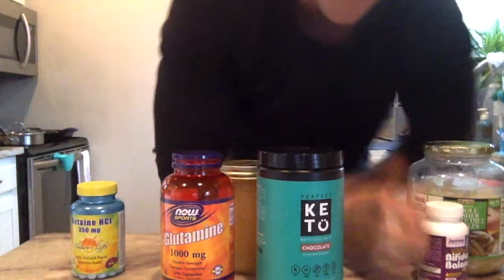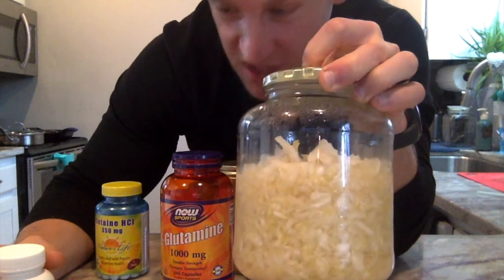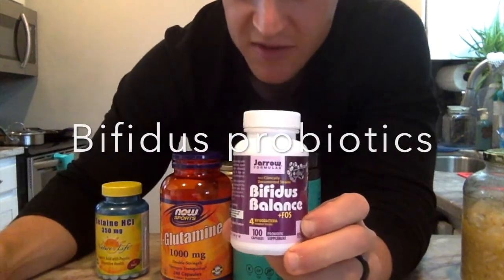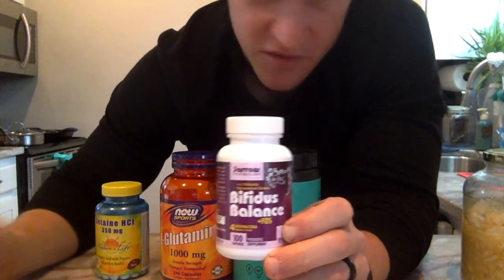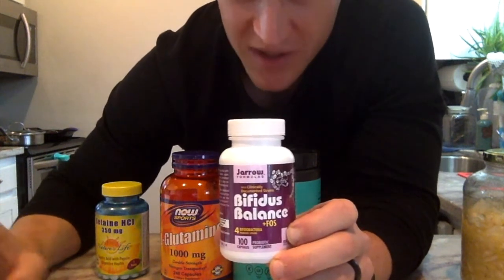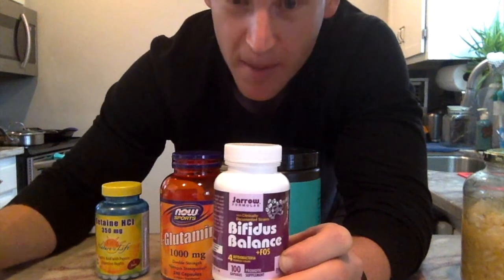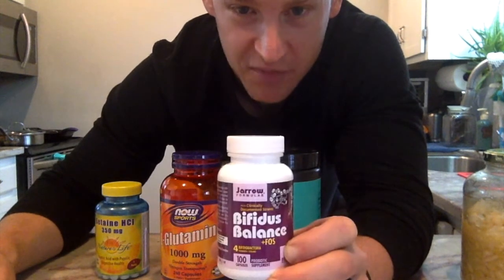Fermented foods are also key. This is homemade sauerkraut right here — really easy to make. You can also do kimchi, yogurts, or kefir. There's a lot of different stuff you can involve in your diet with fermented foods. The final thing is probiotics. I recommend bifidus bacteria to help repopulate the gut. We want bacteroidetes to get into our system instead of firmicutes. Firmicutes will make you a fatter person. Bifidus bacteria is part of the bacteroidetes family — this helps us burn fat for fuel and really balance things out in the gut. Look up Bifidus Balance if you're not familiar with it.